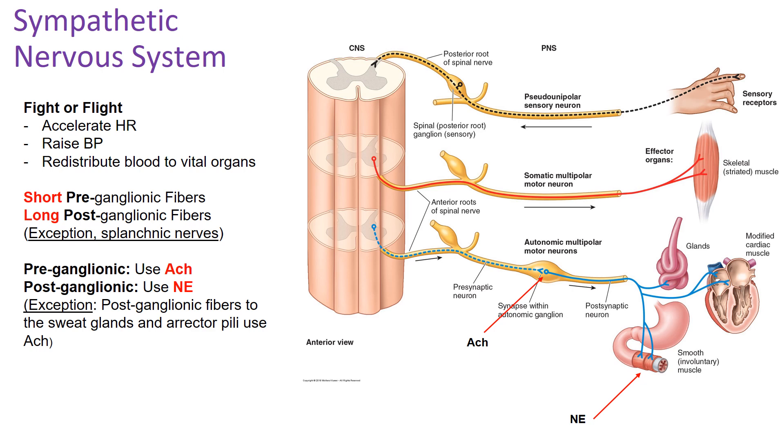Now getting into the details, we'll start with the sympathetic nervous system, commonly thought of as your fight-or-flight system. When activated, it accelerates heart rate, raises blood pressure, and pools blood in your vital organs. Think about what you'd want to happen if you were running from a bear. In the sympathetic nervous system, the pre-ganglionic fibers are short and the post-ganglionic fibers are long — specifically for the sympathetic nervous system.